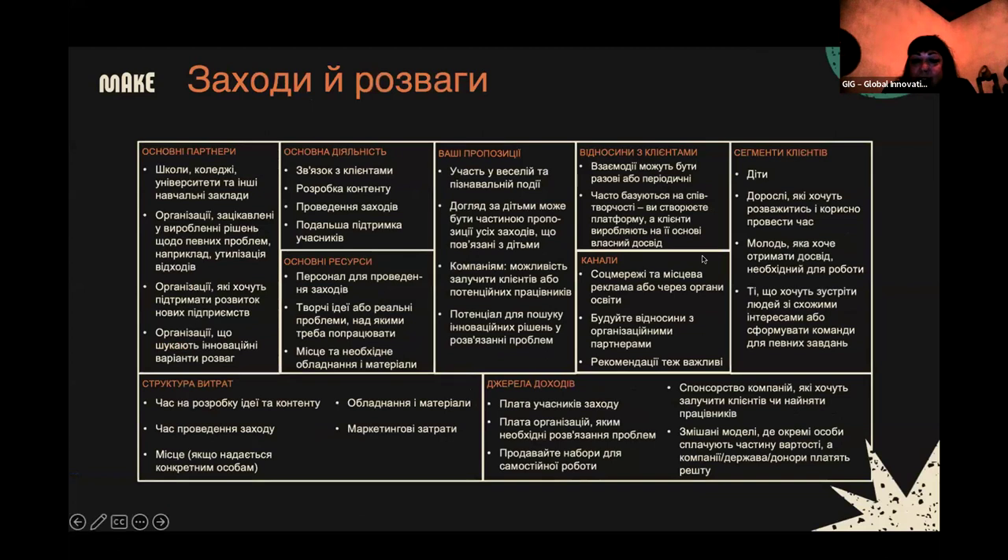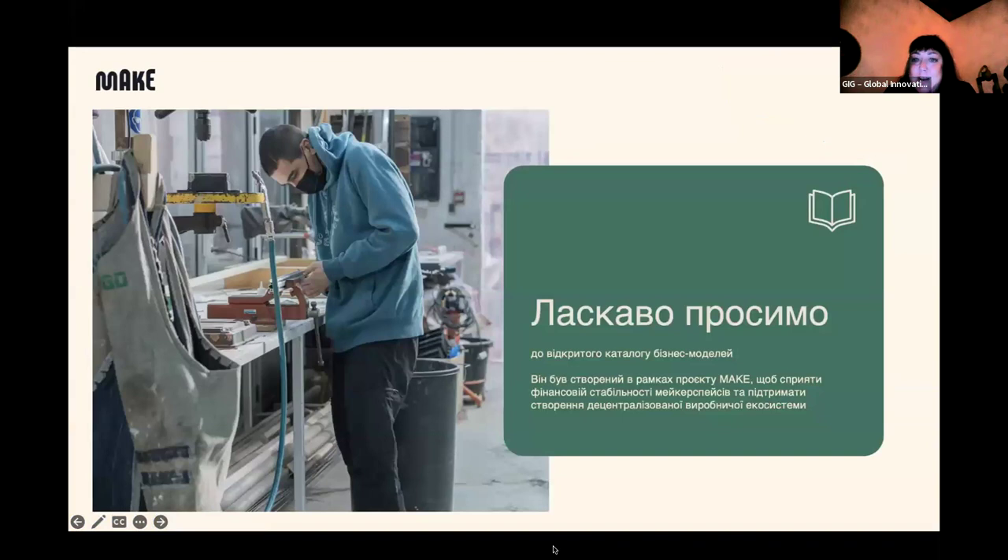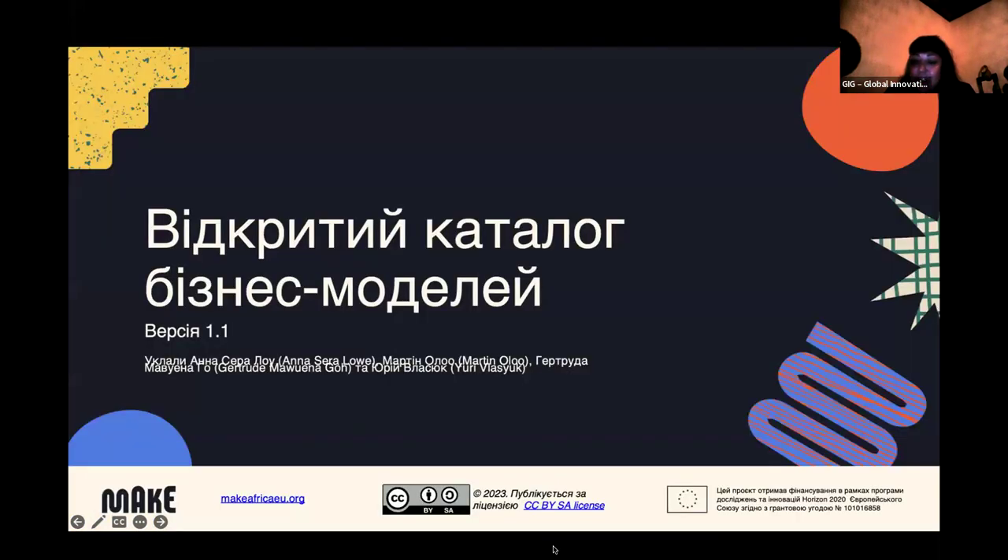Kirsten calls it an amazing resource, noting the challenge of building business models for makerspaces in strife or in struggling situations — even getting 3D printing materials in Ukraine is a challenge. She acknowledges Anna has just joined and invites her to add to the conversation. Yuri adds it was a pleasure to work with Anna, noting there were no such experts in Ukraine who could produce this so fast and professionally. He reflects that two years ago when the second invasion started, he understood makerspaces would close after six or eight months once funding ended — the most important part is sustainable business models, now finally available in Ukrainian.